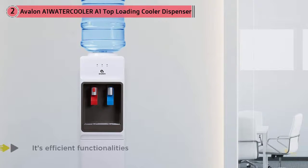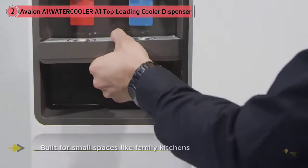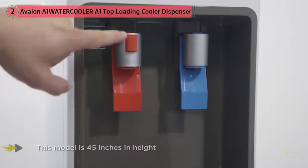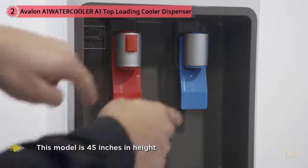Like family kitchens, the Avalon is best suited for households with young children, making it the ideal water cooler for the home. Economic in size, this model is 45 inches in height, fits conveniently on your kitchen counter, and dispenses both hot and cold water. Its water tank is stainless steel, making it durable and healthy for filtering water.